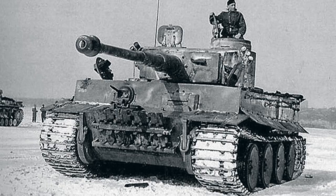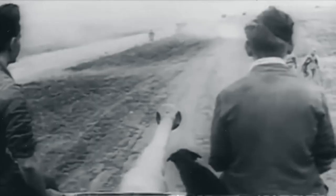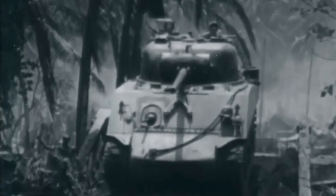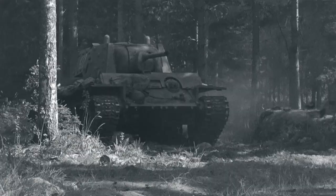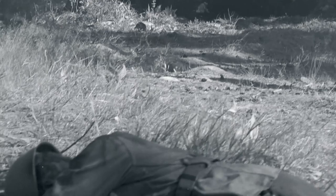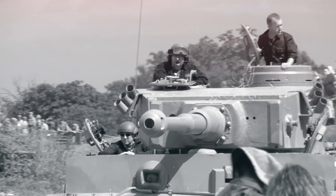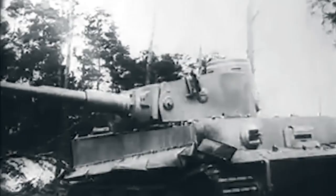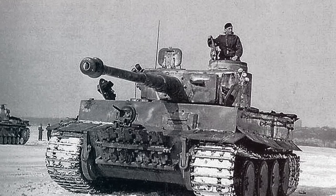KV-1 vs. Tiger-1. World War II was a storm of cataclysmic conflict that swept across the globe, unleashing unprecedented levels of destruction and reshaping the trajectory of humankind. It was a crucible of chaos and innovation, birthing deadly new war machines — tanks — the relentless behemoths of the battlefield, playing pivotal roles in the clash of nations. In this cauldron of conflict, two titanic warriors emerged, bearing the weight of their nation's hopes and fears: the Soviet KV-1 and the German Tiger-1.